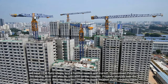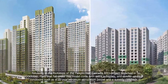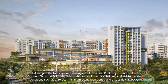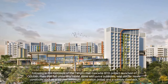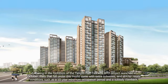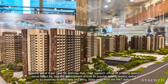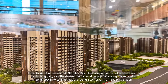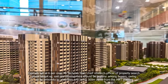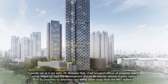Property analysts said the project will most likely be launched under the Prime Location Public Housing model, following in the footsteps of the Tanglin Halt-Cascadia BTO project launched in October. Flats under this model come with extra subsidies and stricter resale conditions, such as a 10-year minimum occupation period and a subsidy clawback, typically set at 6%. Mr. Nicholas Mak, Chief Research Officer of property search portal Mogul.sg, said the development should be popular among buyers owing to its proximity to amenities and being 300 m away from the MRT station.